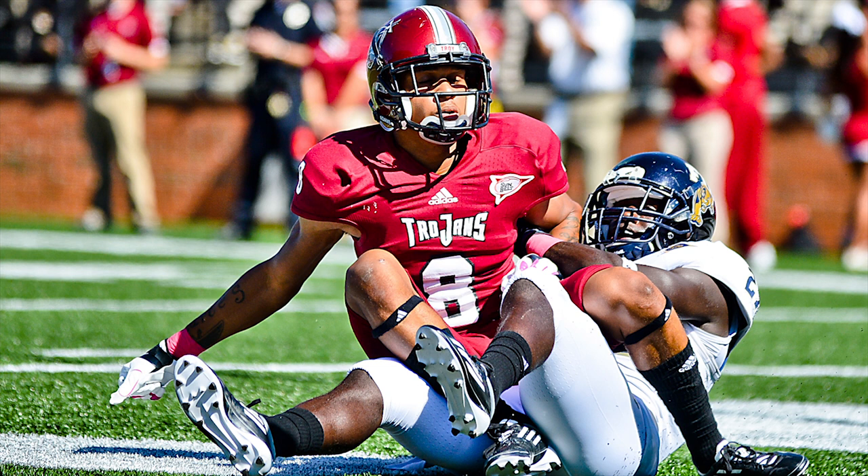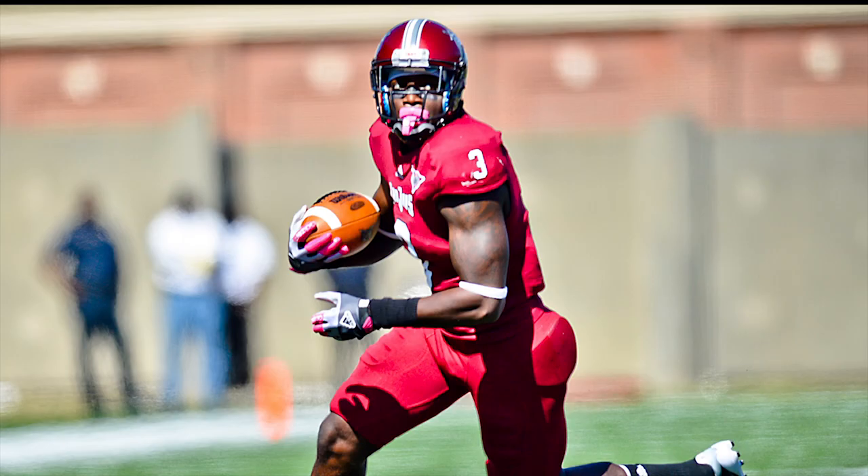They'll go to the far side — throw to the middle is caught by Chip Reeves, touchdown Men of Troy! Dion saw he had single coverage over there and could not wait to get it into number eight's hands.